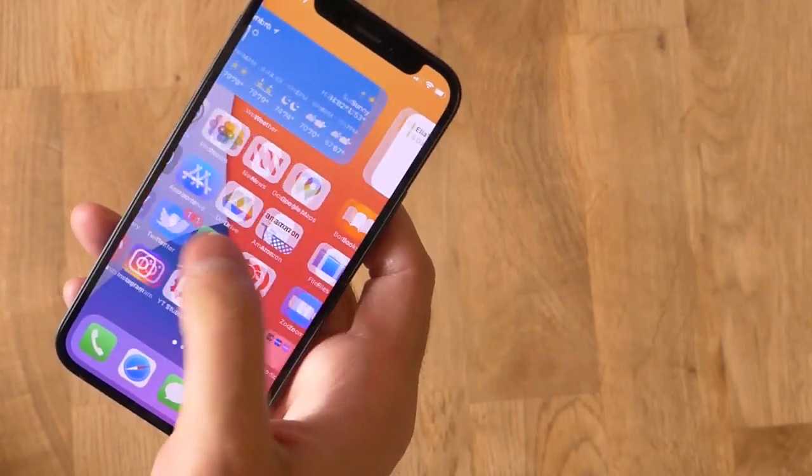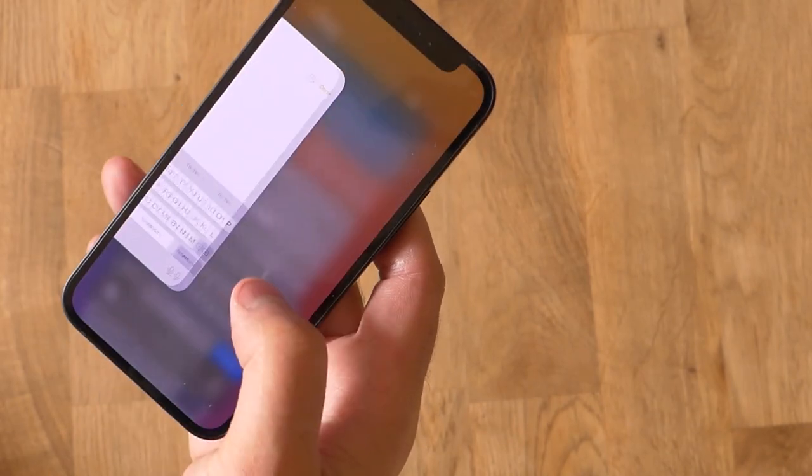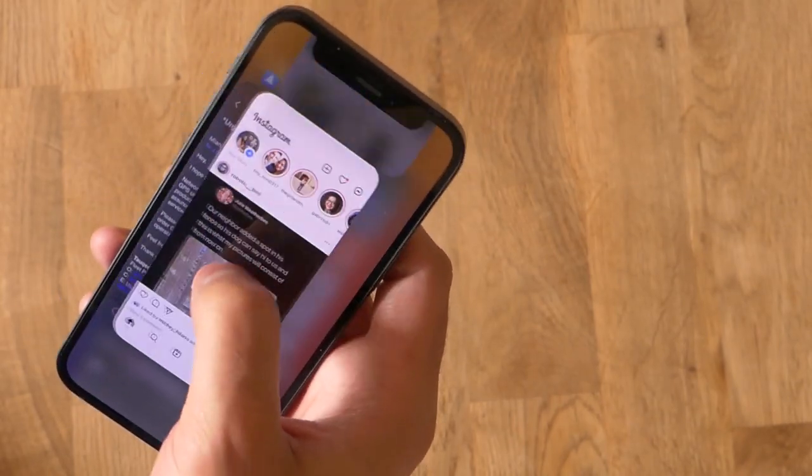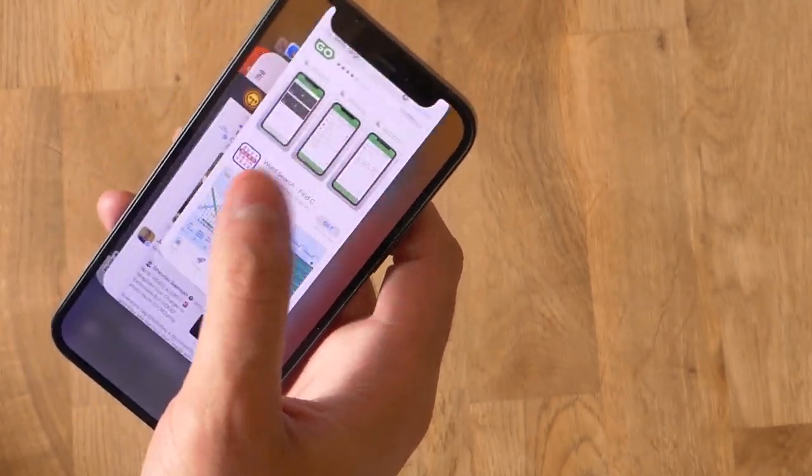Performance on this phone is what you would expect, so I'm not going to spend too much time on it. It has an A14 Bionic chip inside, it runs iOS, it performs great — it's speedy, quick, and reliable. It's an iPhone; it's what you would expect from any iPhone.